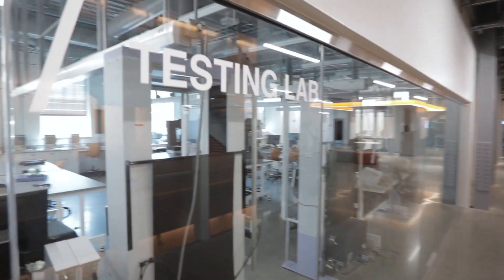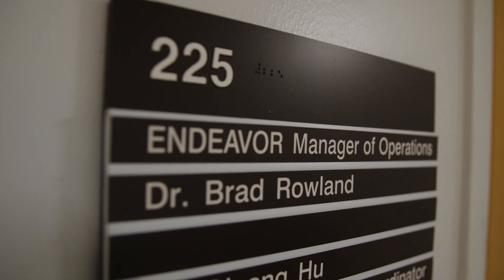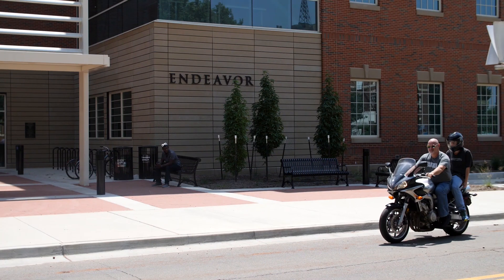Endeavor is a 72,000 square foot playground where students can get hands-on experience all the way through their career at Oklahoma State. My name is Dr. Brad Rowland and I get to run this wonderful facility called Endeavor.